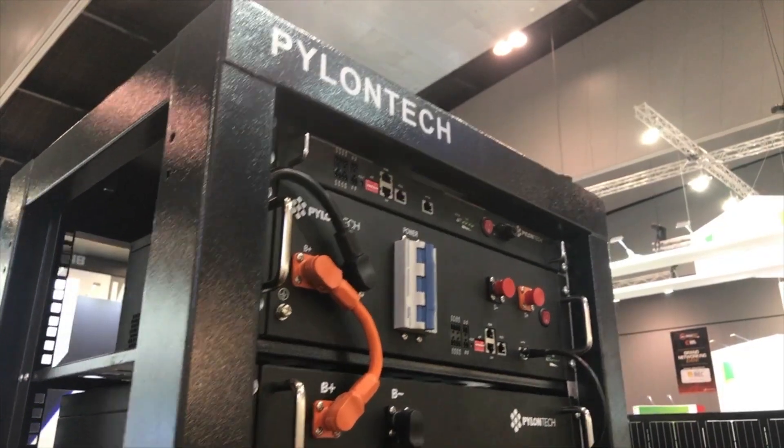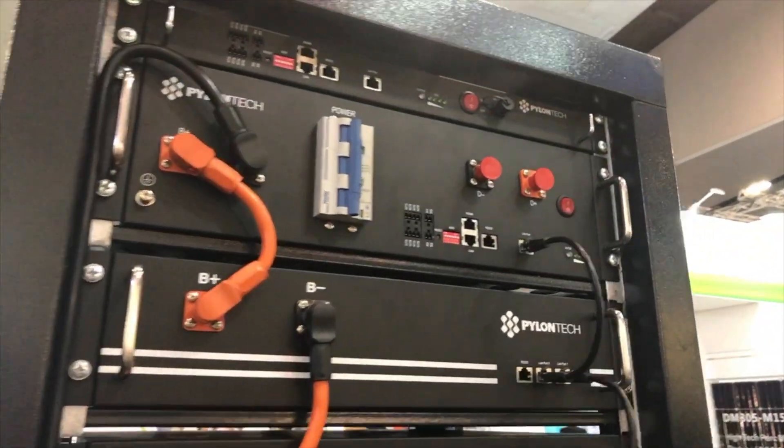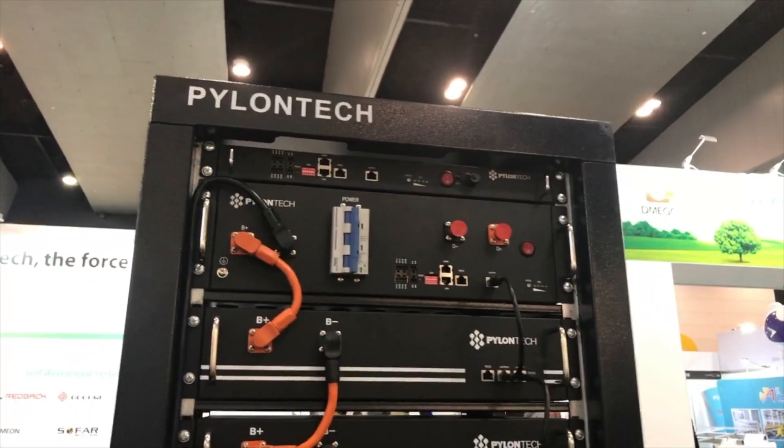I'm here with Yang from Pylon Tech and he's going to tell us about some of the cool products that Pylon Tech have got here today. I'm standing next to this enormous tower — tell me about this enormous tower. So this is the Pylon Tech commercial solution. You're taller than me and it's taller than all of us.